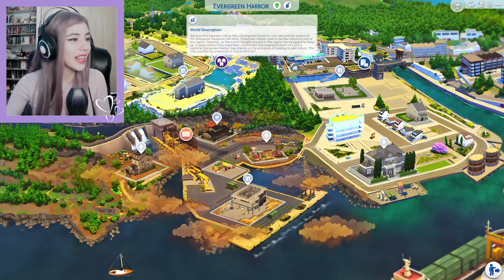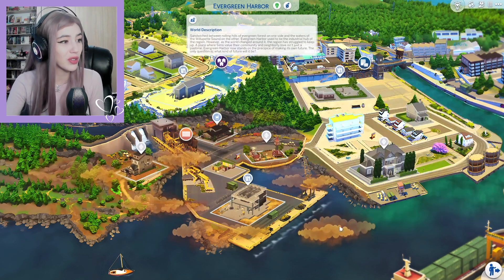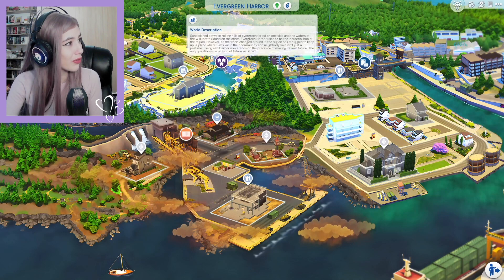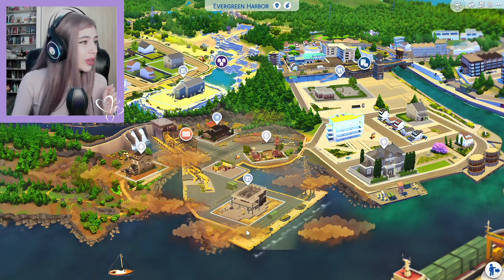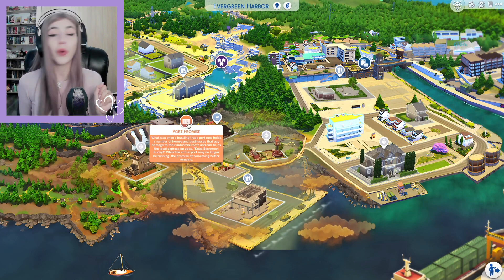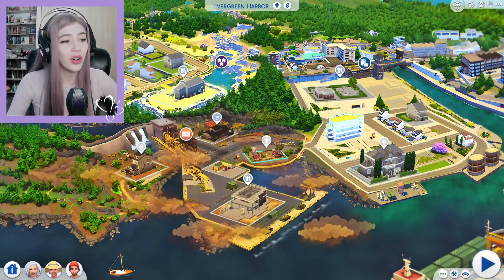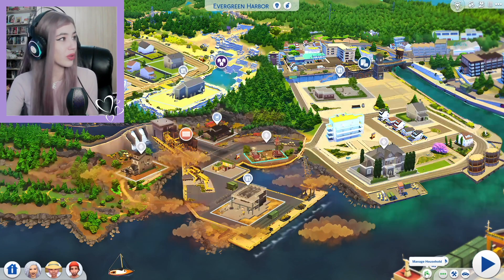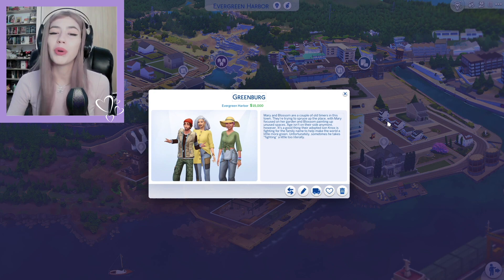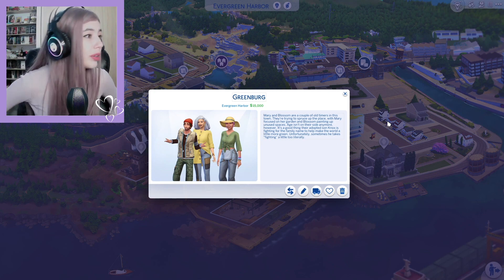Well honey buns, I don't know about you, but I am amused and oh my god, this polluted air speaks enough for itself — so the future will be polluted with fireflies. Well, that's always exciting! But today we are going to be in the Port Promise neighborhood with the Greenberg family. Now, I do not know much about Evergreen Harbor because I've never played in it, but I am really excited to do that after this makeover probably.